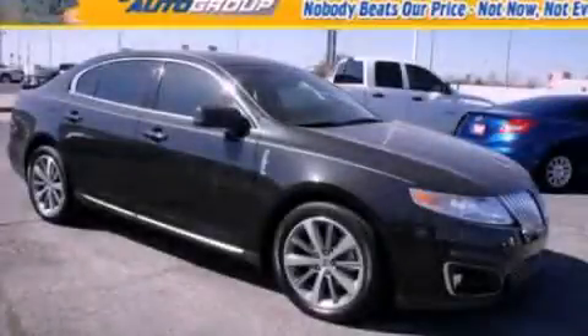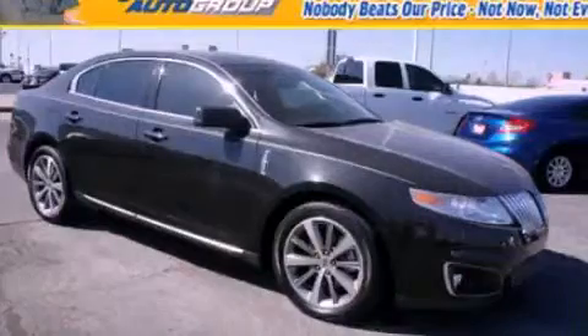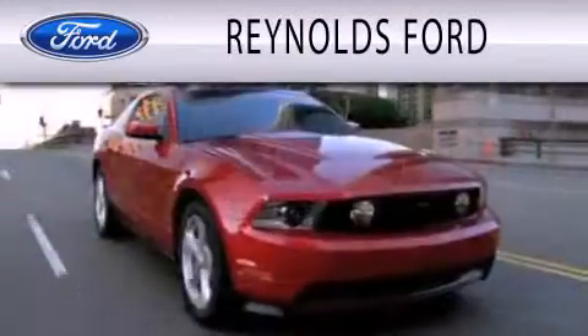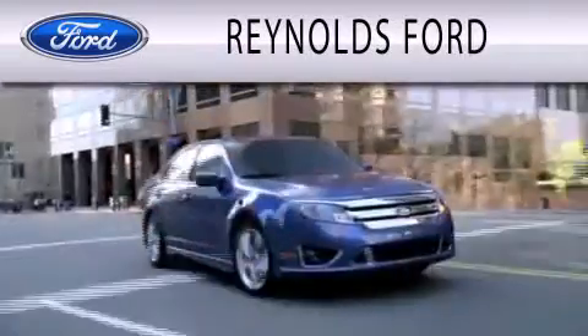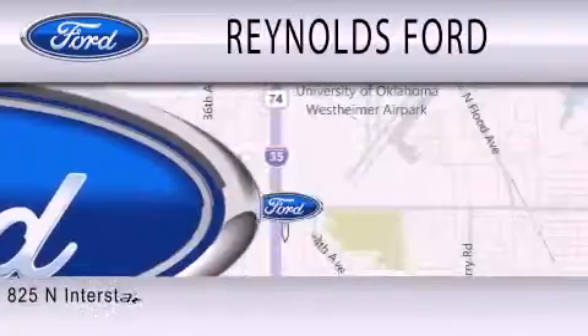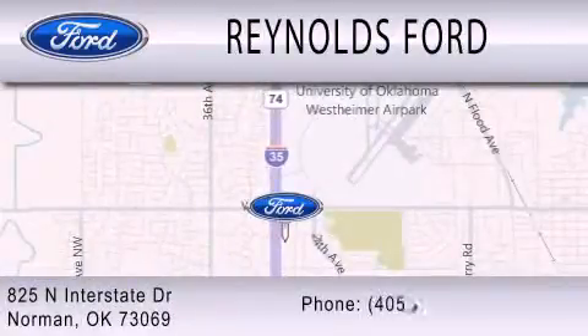Contact us today to schedule your opportunity to see this automobile in person. Reynolds Ford is dedicated to doing everything possible to ensure that the experience you have selecting your next vehicle is as pleasant as possible. We're located at 825 North Interstate Drive in Norman.